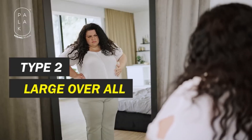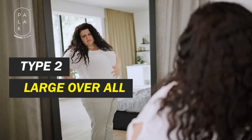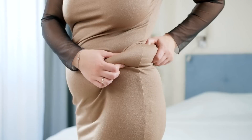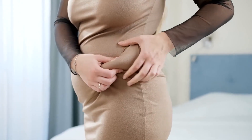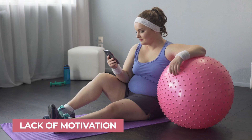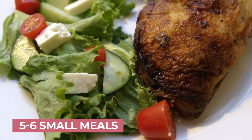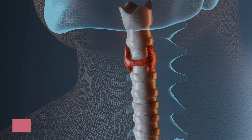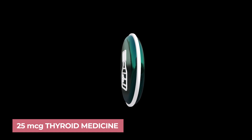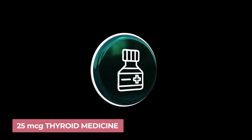Now, Type 2: in Type 2, there is fat all over the body. These are actually 70% of people in this world. The hands are fat, the feet are fat, and the waist is big — they look extremely wide. These people usually lack motivation to exercise. They need to take 5 to 6 small meals and work on their thyroid. Even if the doctor is not prescribing, still take 25 MCG thyroid medicine and you will start losing weight.